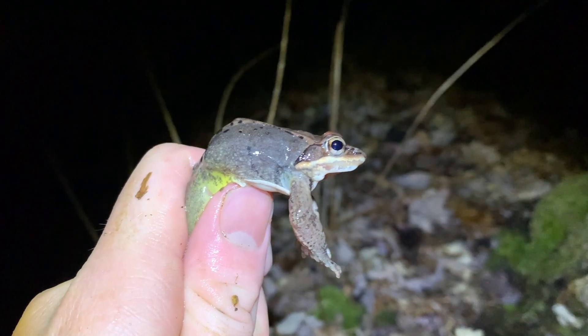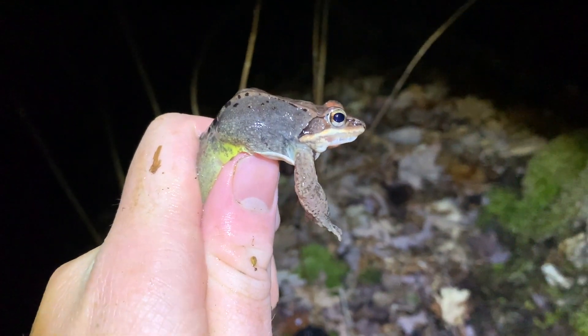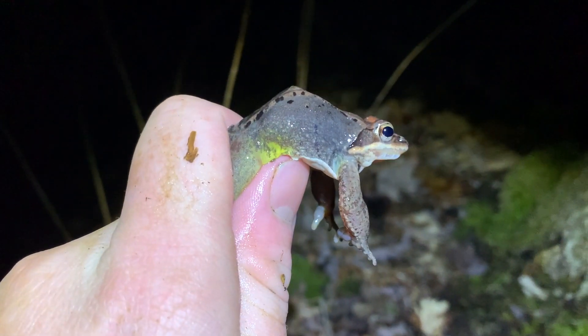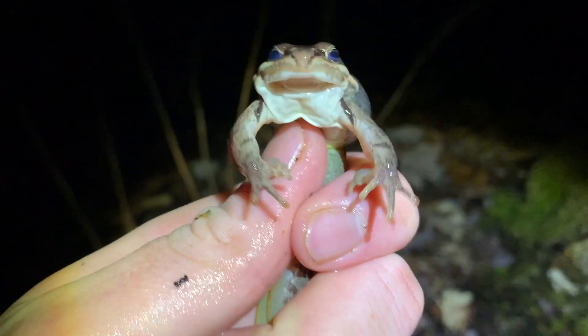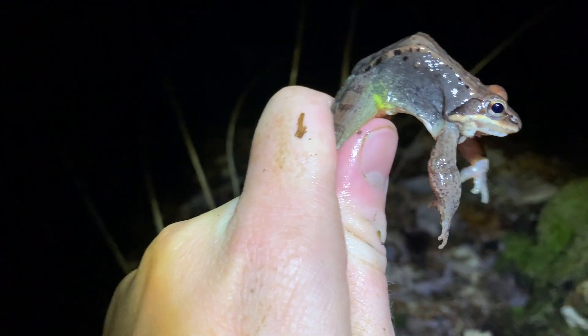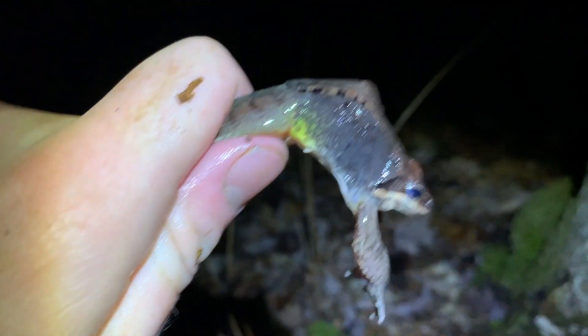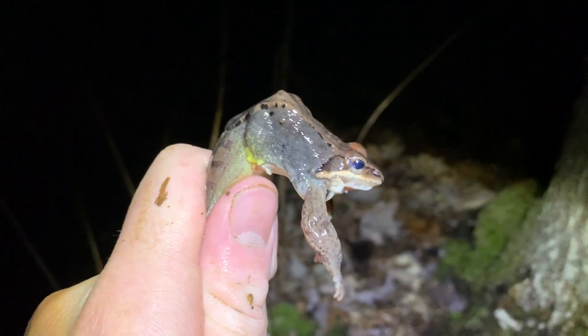Before I show you that Jefferson's, here's a kind of unique looking wood frog. I don't really ever see a wood frog with yellow at the thigh, which is kind of odd. Usually I see some a little bit duller yellow, but most of the time it's not nearly this yellow. That's kind of interesting. I'm going to let him go into his pond and then I'll show you that Jefferson's.